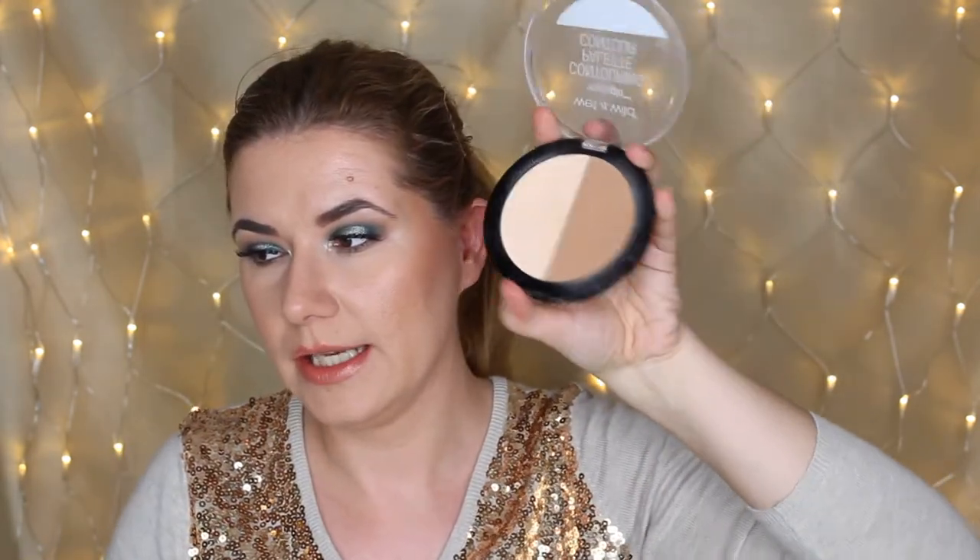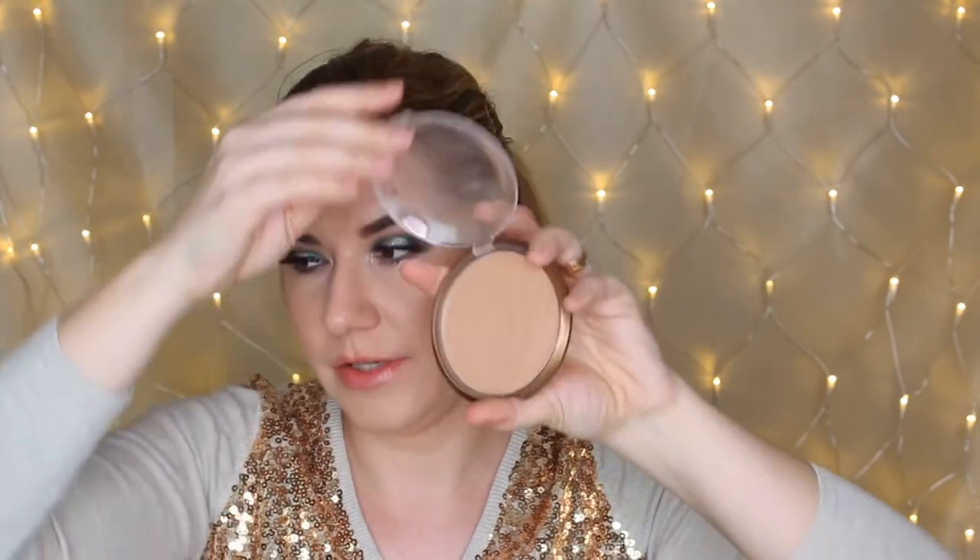For contour, the only thing I use right now is the Wet n Wild Contour Palette in Dulce — I'm really liking this and I still have a lot of product left despite using it a lot. For bronzer I took the Wet n Wild Ticket to Brazil bronzer, which I'm loving — that's actually what I have on my skin today.